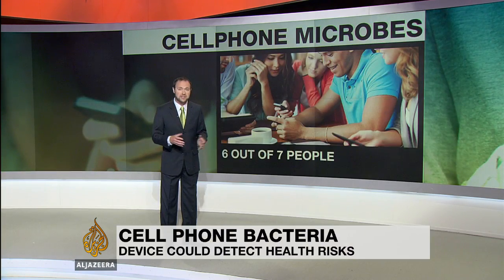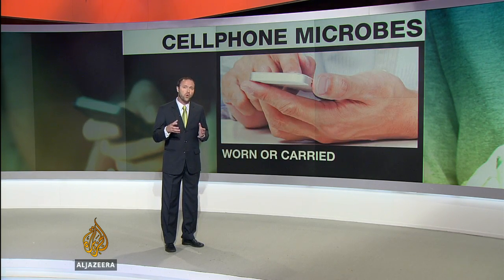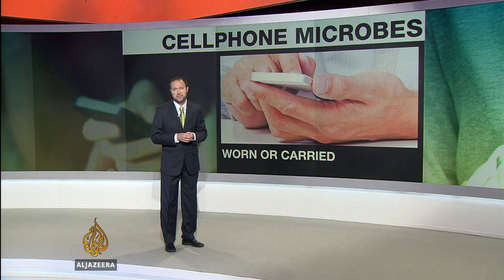According to the United Nations, six out of seven people on the planet have access to a mobile phone. Many of these devices are regularly worn or carried by a single person, in their bag or in their pocket, and they're frequently touched by that person's hands.